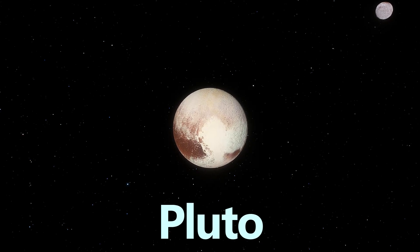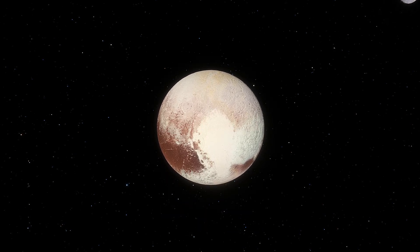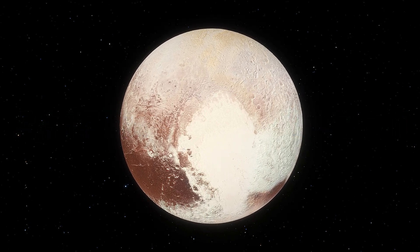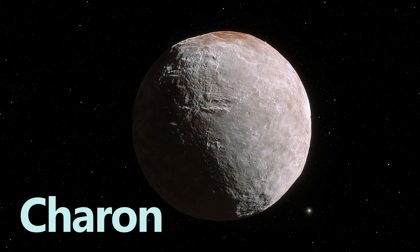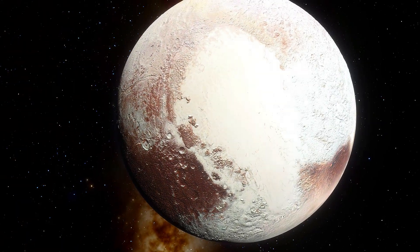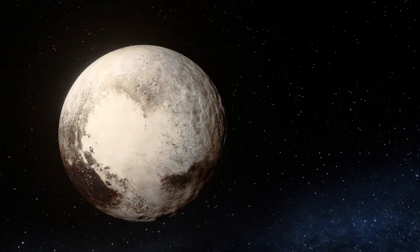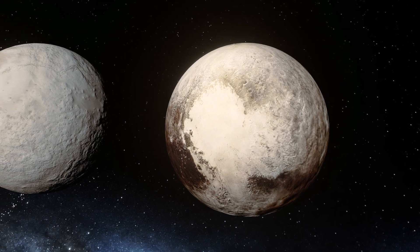Lastly, we arrive at Pluto, the most well-known of the dwarf planets. Pluto has a diameter of about 2,377 kilometers, or roughly 1,477 miles, making it only slightly larger than Eris. It is accompanied by five known moons, one of which — Charon — is about half the size of Pluto itself. Even nearly 20 years after its reclassification, the change in Pluto's status still strikes a nerve with people around the world. There are plenty of reasons why viewing Pluto as a dwarf planet makes sense, given its similarities to these objects compared to the major planets.